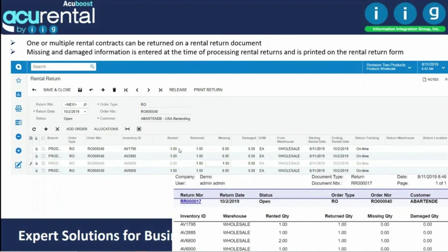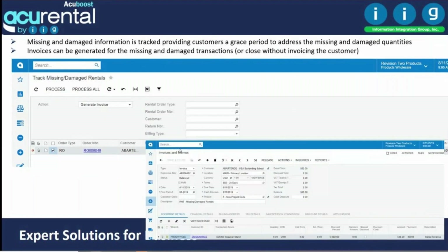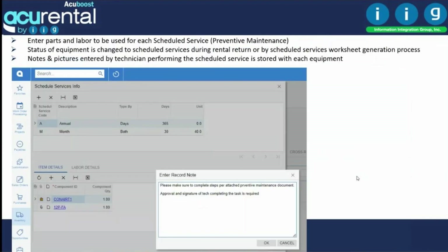Users can return one or multiple rental contracts on one rental return document. By item, you can define what inspections need to be performed. You can flag items as missing or damaged during rental return, and Acurental lets you give a grace period to the customer. If the customer doesn't resolve the issue, you can invoice them. Inspections are set up by function — rental return, rental shipment, kit assembly, or field service — and can require visual inspection or specific tests such as lift, hoses, or load tests, with optional supervisor approval.